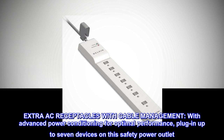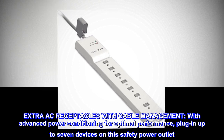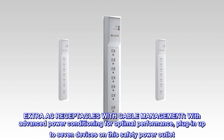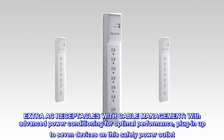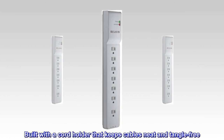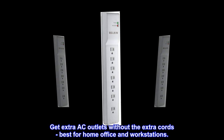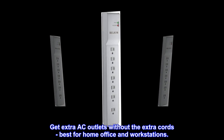Extra AC receptacles with cable management. With advanced power conditioning for optimal performance, plug in up to 7 devices on this safety power outlet. Built with a cord holder that keeps cables neat and tangle-free. Get extra AC outlets without the extra cords — best for home office and workstations.